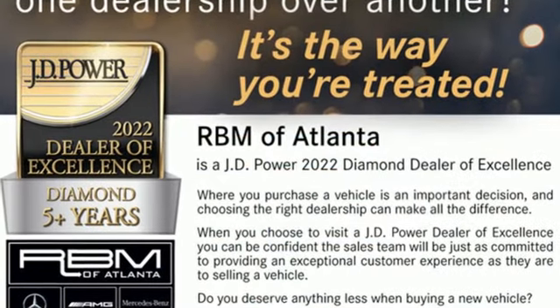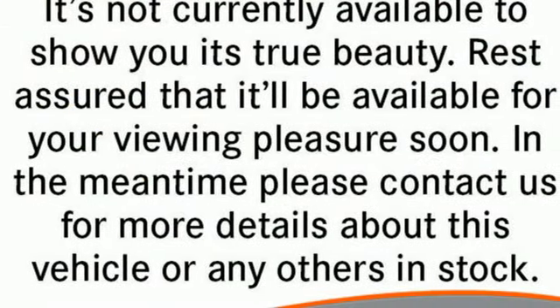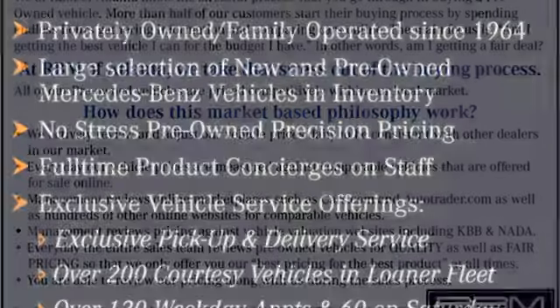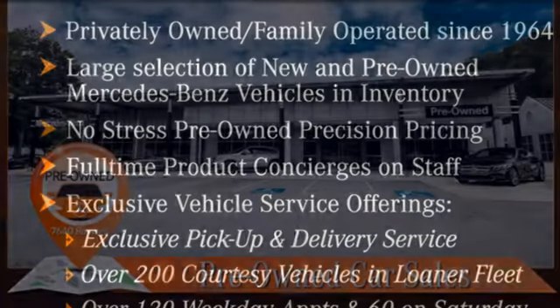Intercooled Turbo V6 engine, rear-wheel drive, automatic transmission, front and rear tow hooks, external memory control, wireless phone connectivity, manual tilting steering column, and streaming audio. Mercedes-Benz keeps setting the standard and driving forward.